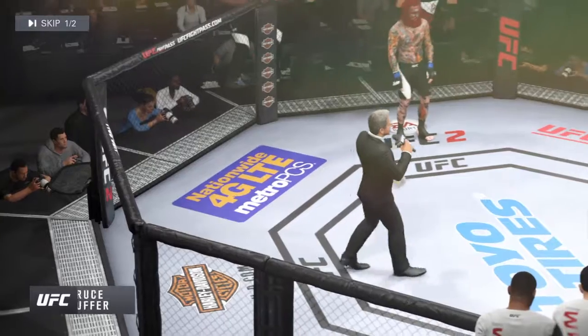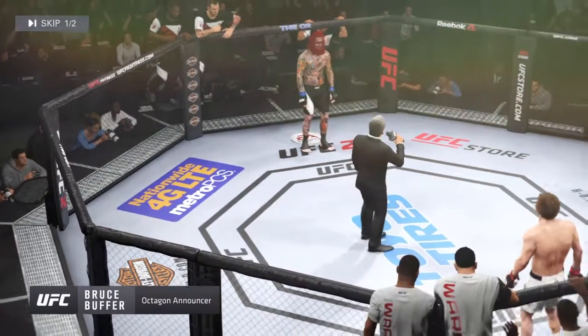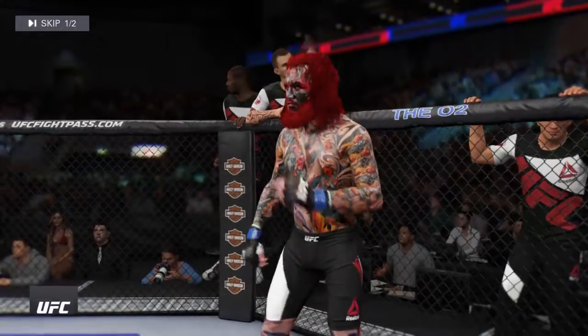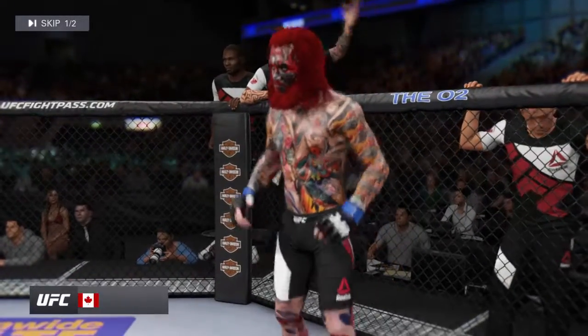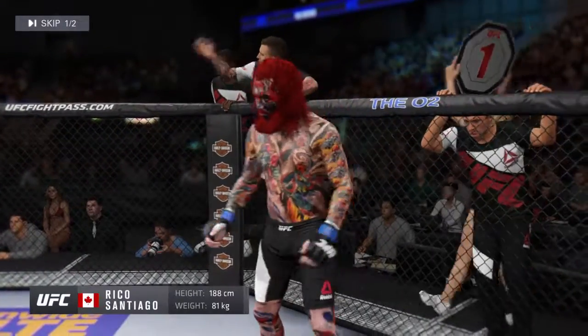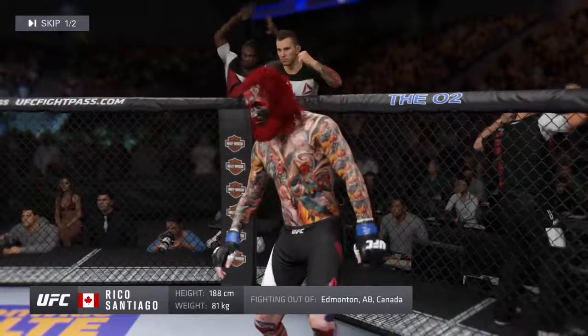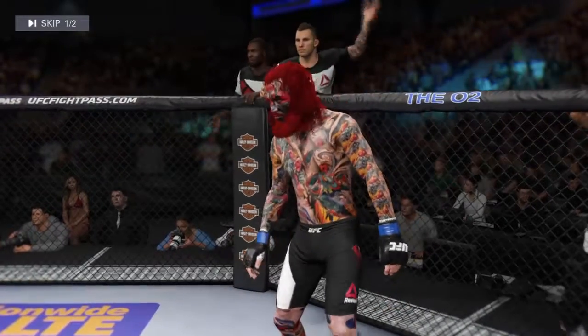Ladies and gentlemen, this fight is three rounds in the UFC middleweight division. Introducing first, fighting out of the blue corner, a Muay Thai fighter. He stands six feet two, weighing in at 178 pounds. Fighting out of Edmonton, Alberta, Canada — The Cobra.